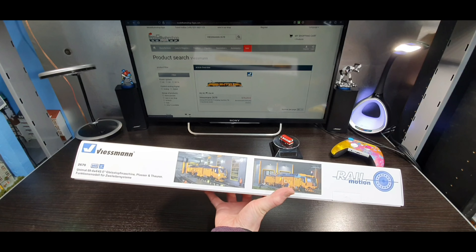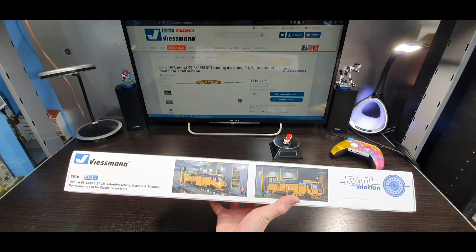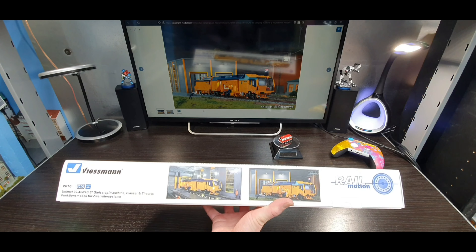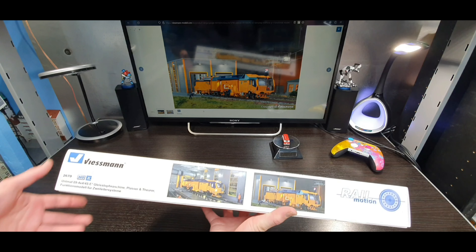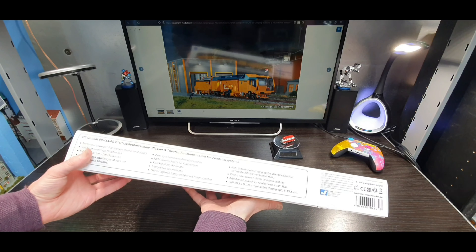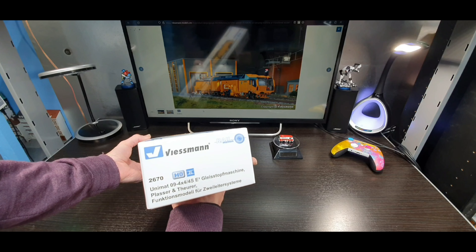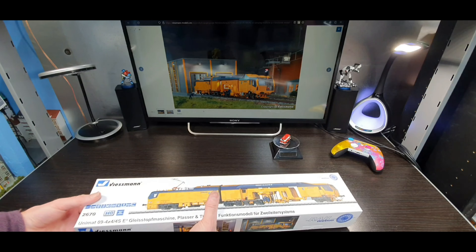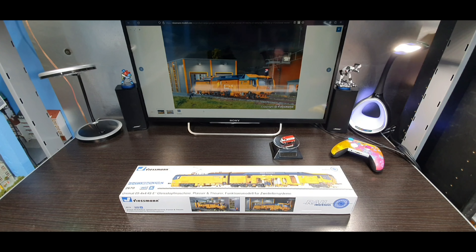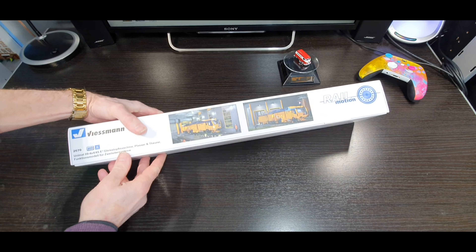They had a bad experience buying the one previous to this which never turned up — it got sent to the wrong country. But that's another story. Yeah, really impressed with this. It's a really nice box, and the pictures on the side are what are on the Weisman website. There's nice pictures and information on the sides and ends of the box.